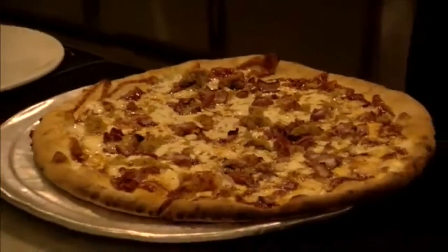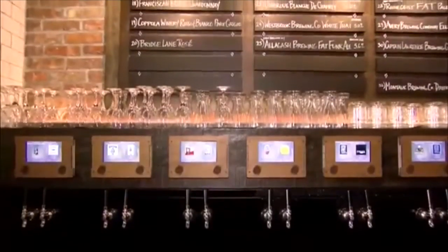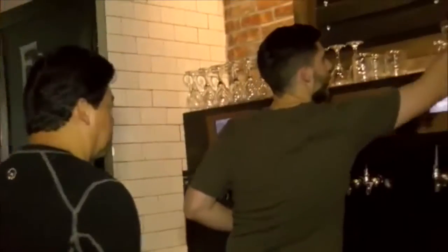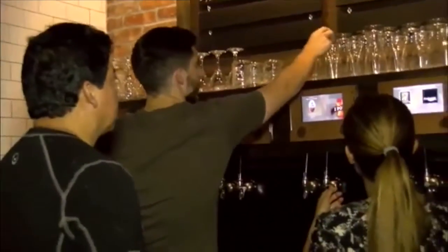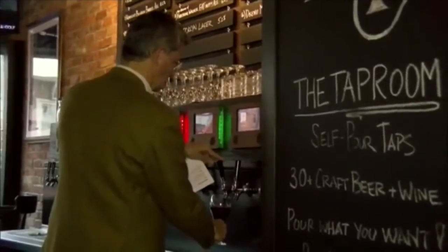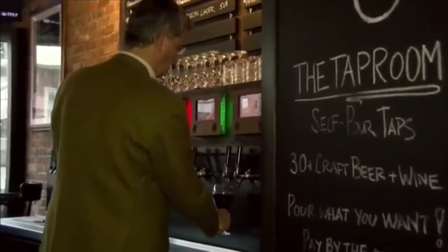It isn't just the delicious pizza that has Frankie and Fenucci's diners coming back for more. This spring, they briefly closed their doors for a renovation that promises to forever change your dining experience. The addition of their new pour-your-own tap room makes this one of the only places in the tri-state area that lets you be the bartender.